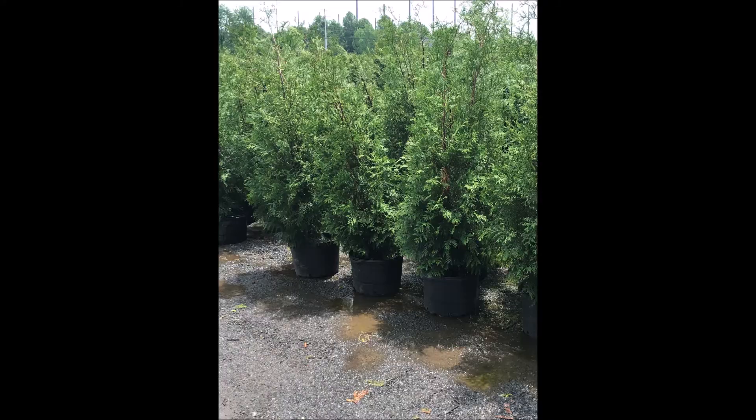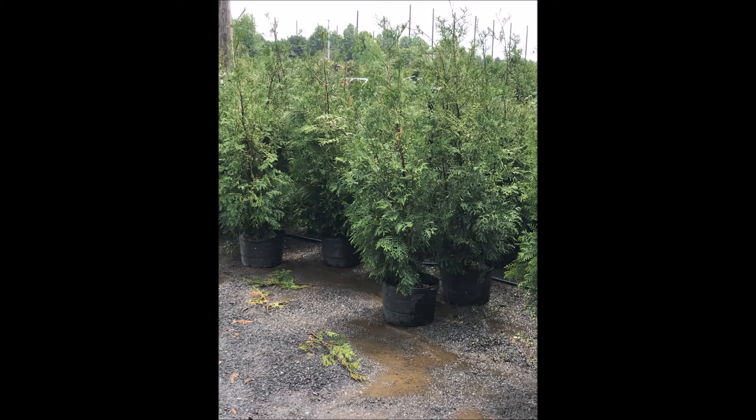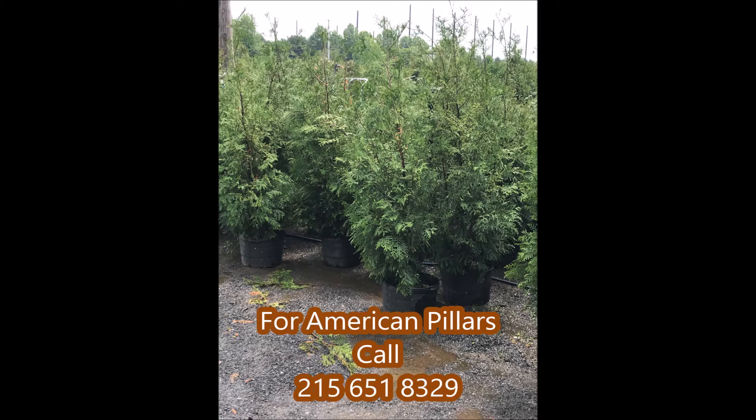We will have plenty for this year's plantings. You can call us at 215-651-8329. This is Bill at Highland Hill Farm. We'll see you next time.